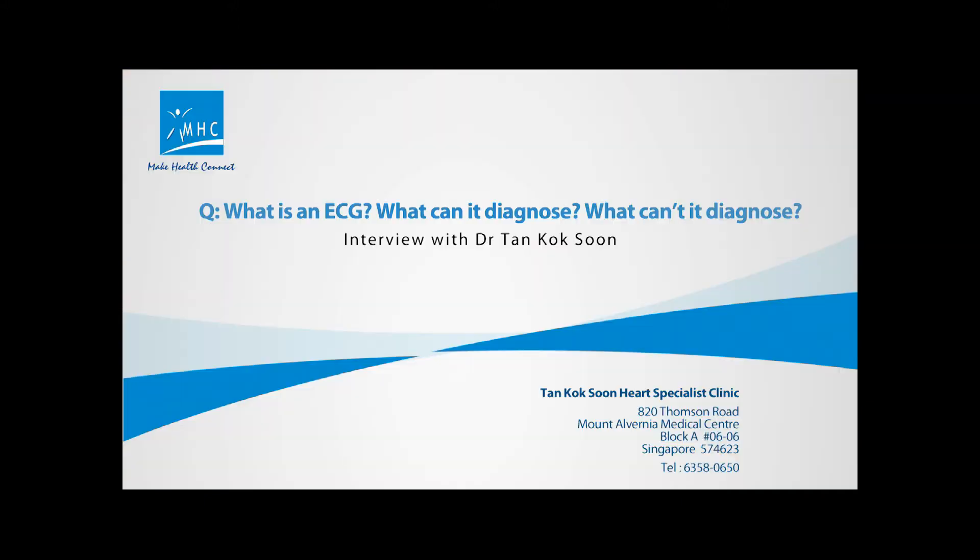Hi, this is Edwina Cheong from MHC. I'm here at Mount Avenir Medical Clinic to interview Dr. Tan Kok Soon, a cardiologist who works at this medical center. What is an ECG? What can it diagnose and what can't it diagnose?